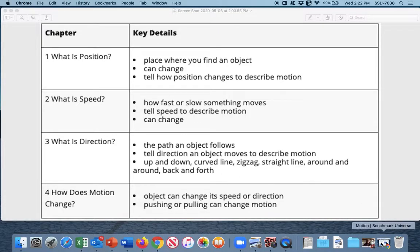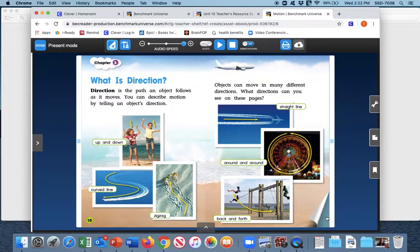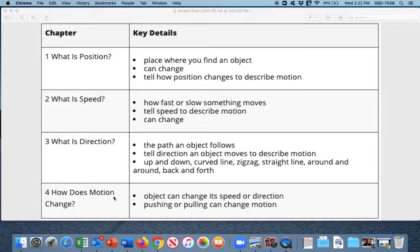Chapter four is how does motion change. Objects can change their speed or their direction. An object's motion does not stay the same — it can speed up or slow down. Pushing or pulling can change the object's motion. These boats are changing direction as they move, and here the people are changing direction by pulling the rope, which changes the motion of the rope. On our chart: objects can change speed or direction, and pushing or pulling can also change the motion.